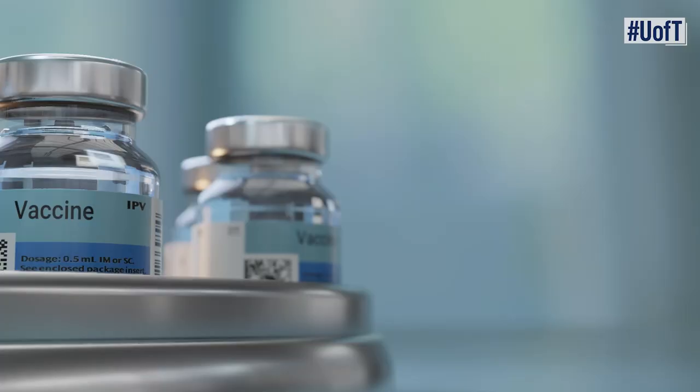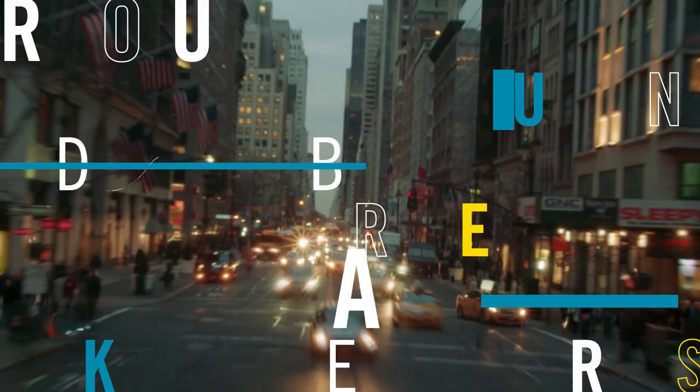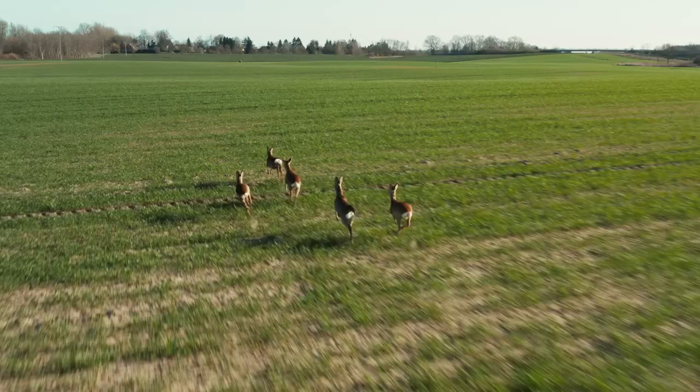The next pandemics, the next epidemics, the next outbreaks or challenges that we have — they're going to start around the world where people are pushing into what were natural areas before.